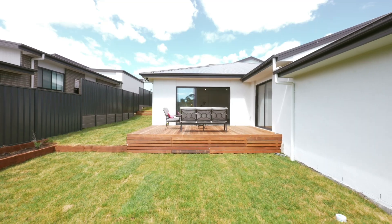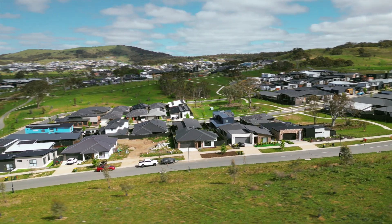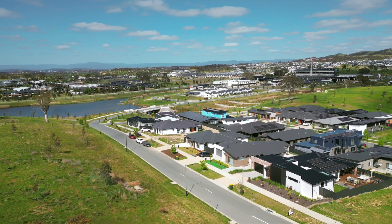Enjoy the lifestyle this property has to offer, with so many beautiful walking tracks, nature reserves, schools, and so much more.